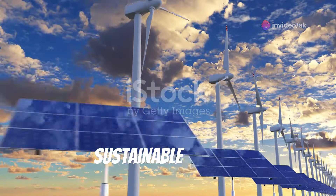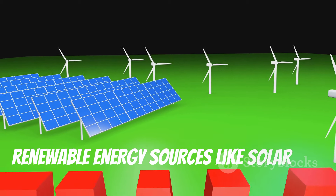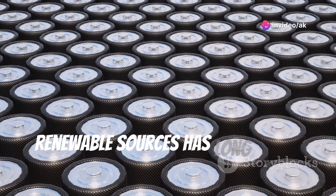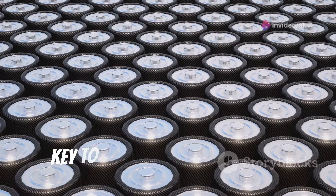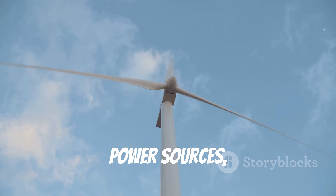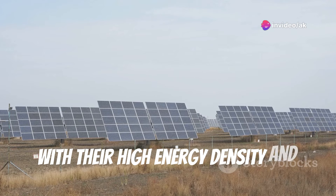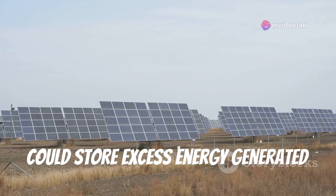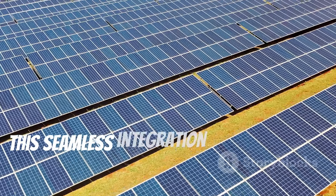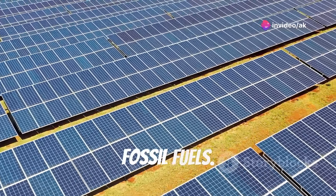As we venture further into the realm of sustainable energy, aluminum air batteries emerge as a pivotal technology for integrating renewable energy sources like solar and wind power on a grand scale. The intermittent nature of these renewable sources has long been a challenge, but aluminum air batteries could be the key to overcoming this hurdle. With their high energy density and long-lasting power, they could store excess energy generated during sunny or windy days and release it during periods of low production, ensuring a constant, reliable supply of green energy and drastically reducing dependence on fossil fuels.